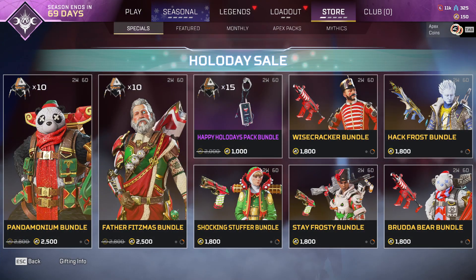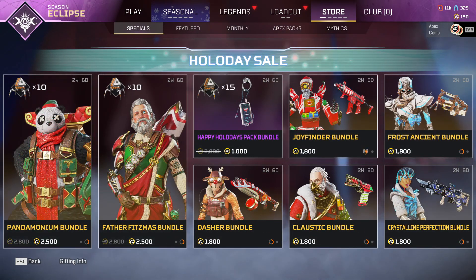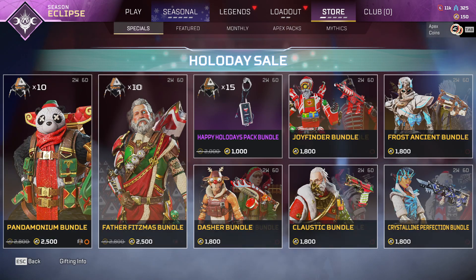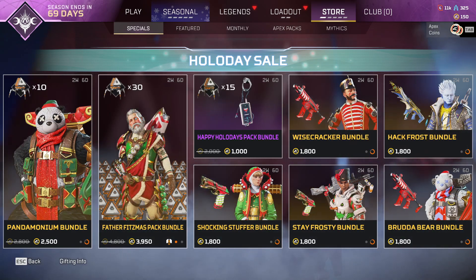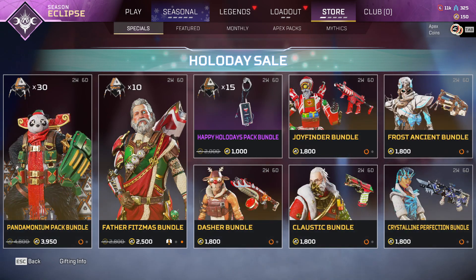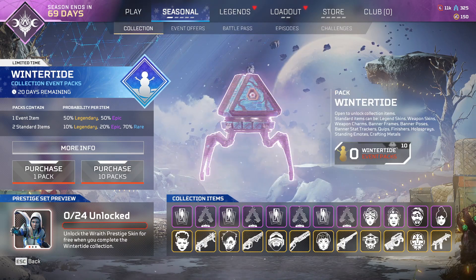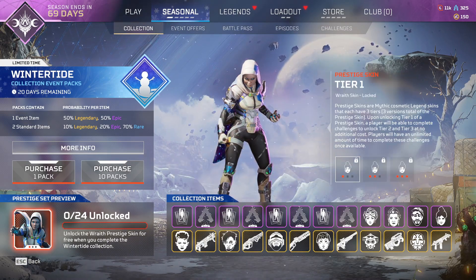But speaking of that, there's another big problem. Once again, you cannot buy the event skins on their own. You see these two skins right here? These are awesome looking skins and I would definitely want to get my hands on them. But no, if I want to buy them, I have to spend the extra credits to get the extra 10 packs that come in a bundle. They need to stop doing this. Honestly, they make enough money, especially with people buying all of these collection event items just for one mythic skin.